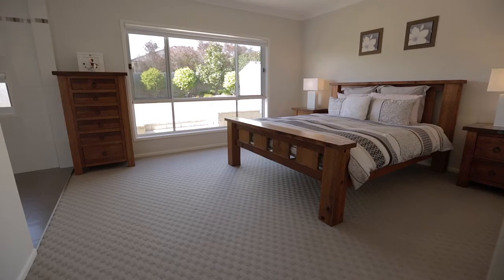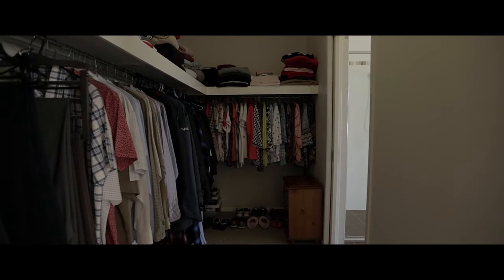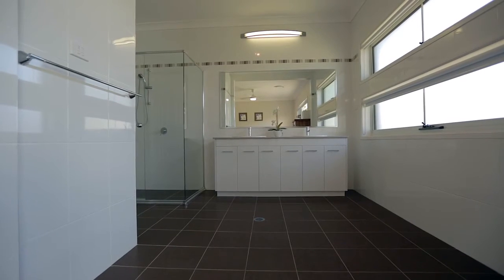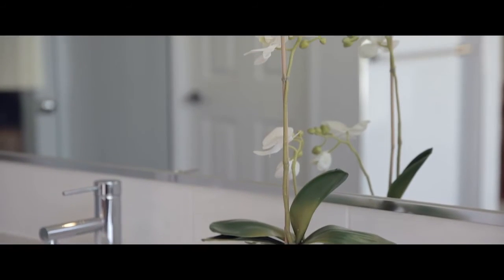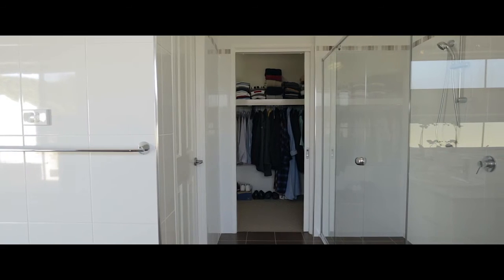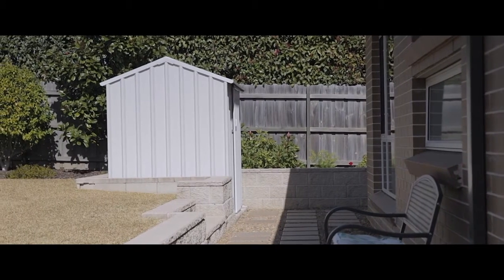This home comes complete with four double-sized bedrooms and a huge master suite with a walk-in wardrobe, a generous ensuite with floor-to-ceiling tiles and his-and-hers full-size vanity — with a combined total area of 35 square metres. Now that's an enormous parents' retreat. This home is a fine example of a walk-in turnkey residence with nothing to be done whatsoever.